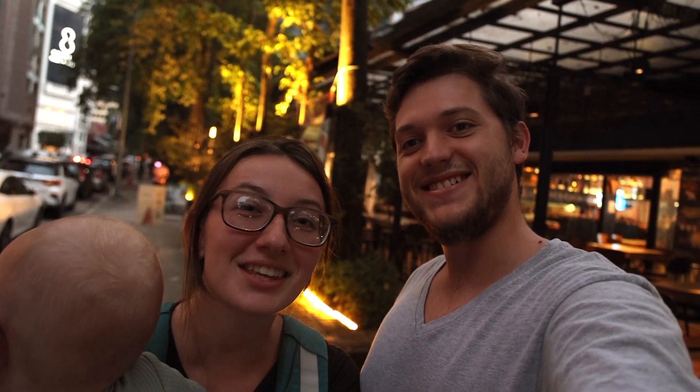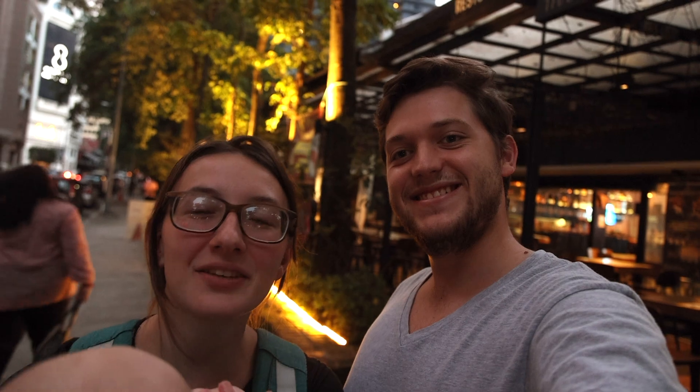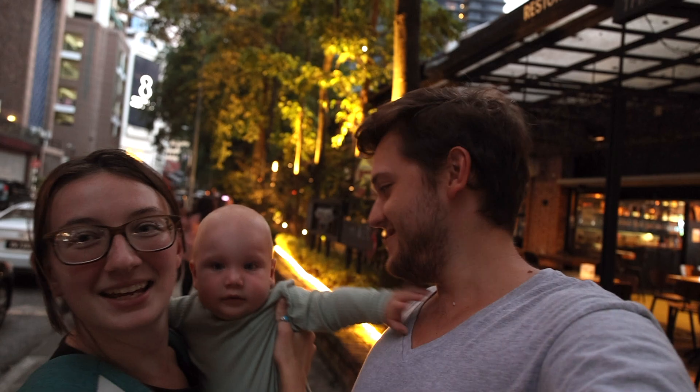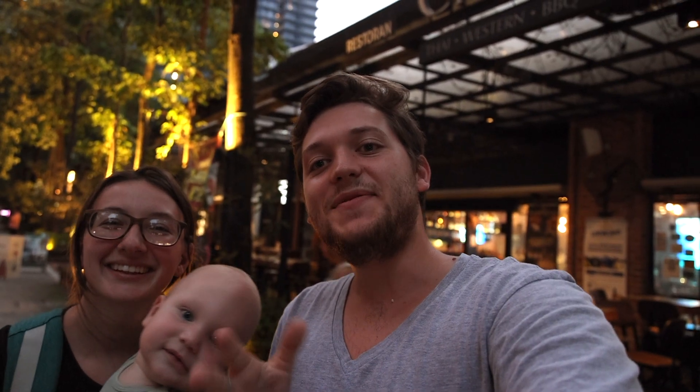That is going to wrap up our video of the three places you've got to try here in Kuala Lumpur. We hope you liked it and if you come here we hope you try them out. As always, thank you for watching — it means the world to us. If you could leave a like, drop a comment, and subscribe so you don't miss the next video, we really appreciate it. Say bye, Arlo! We will see you guys in the next video.